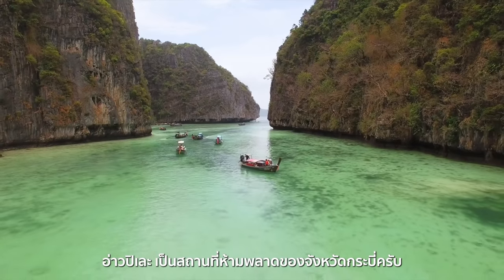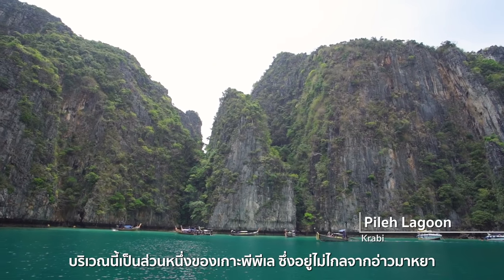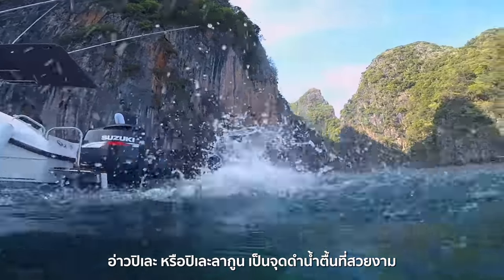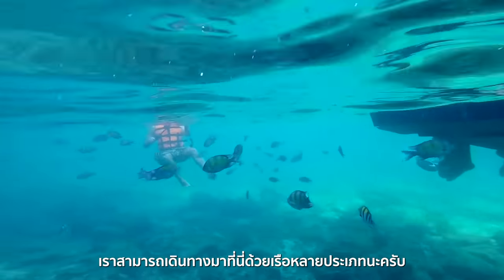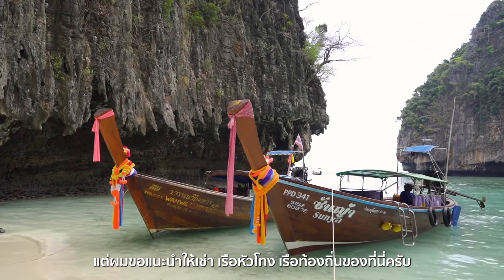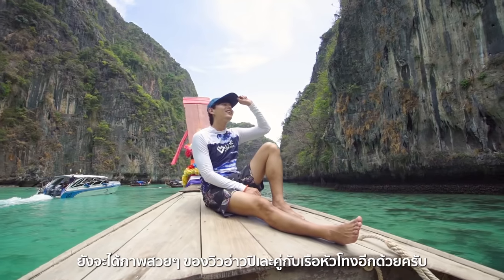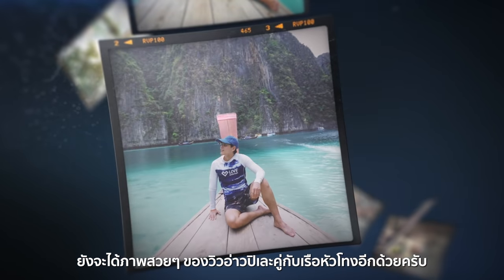Pileh Lagoon is a must-visit place in Krabi. It is a part of Phi Phi, not far from Maya Bay. Known as Ao Pileh in Thai, Pileh Lagoon is a great spot for snorkeling and can be reached by many types of boats. I would recommend you to rent a local wooden boat called Rua Hang Yao, as you will not only support the local community, but also have a chance to capture wonderful photos of yourself and this unique type of boat.